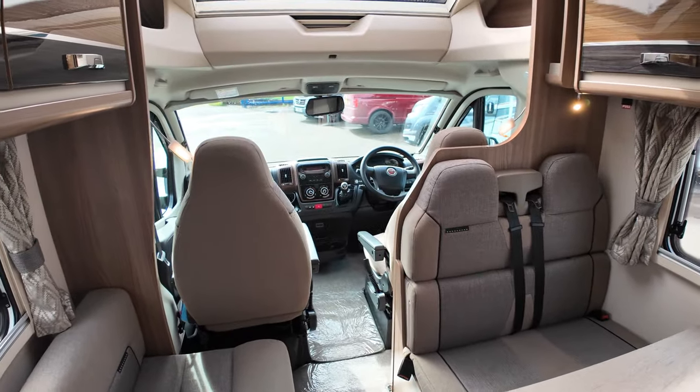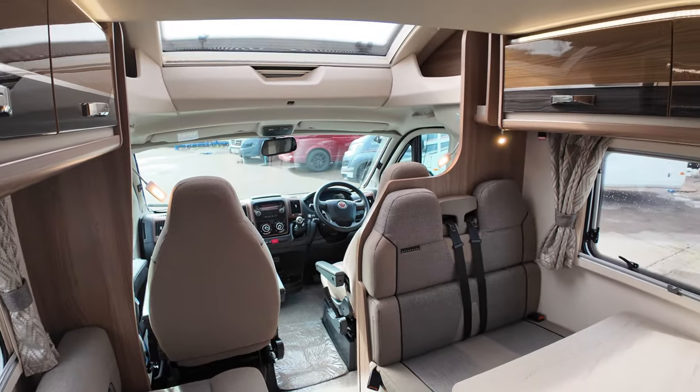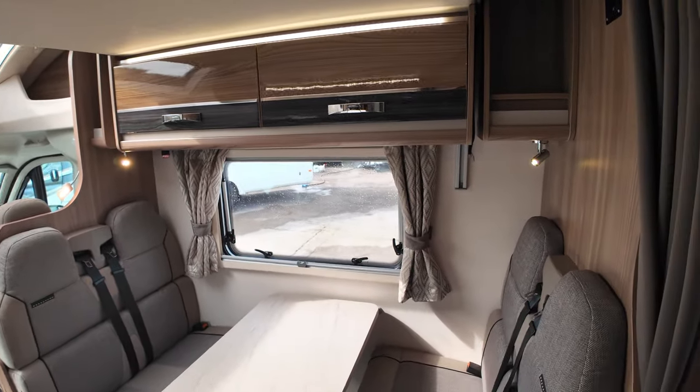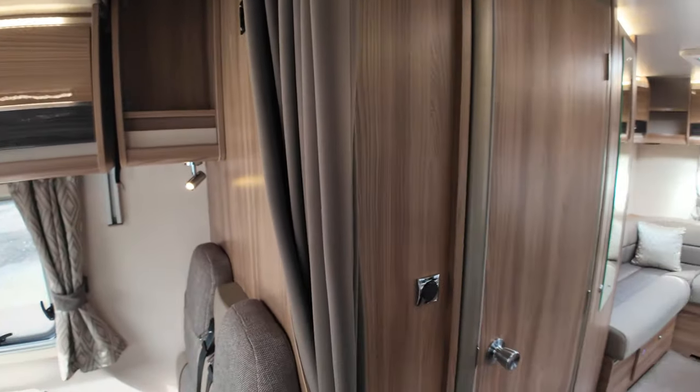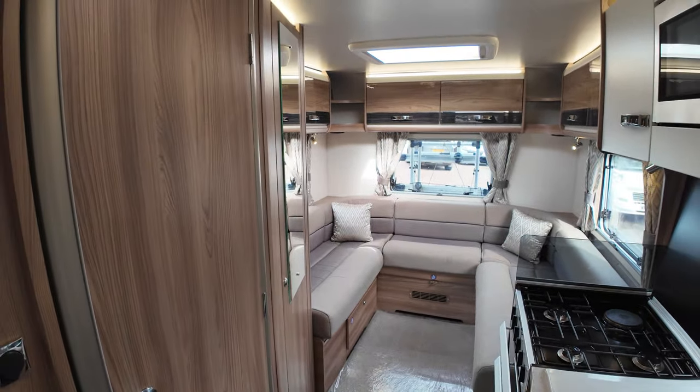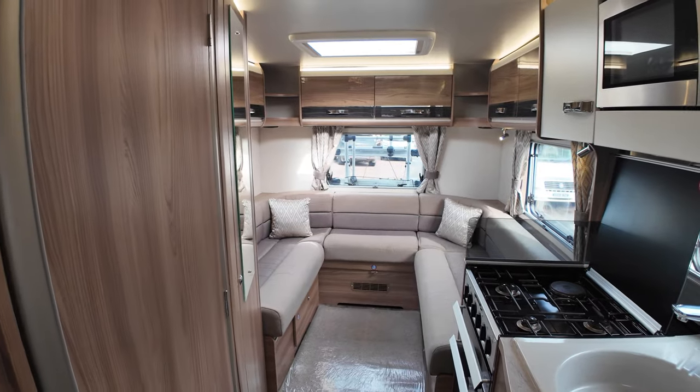Talking about size — the weight of this is 4,250 kg, so you need your C1 licence for this. Length-wise it's 7.75 meters, so in my opinion you're getting just above medium size-wise.